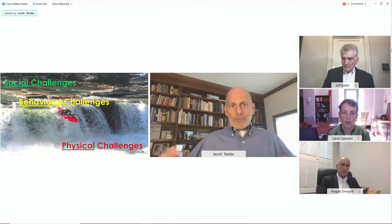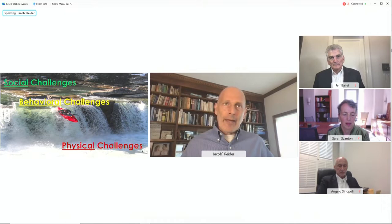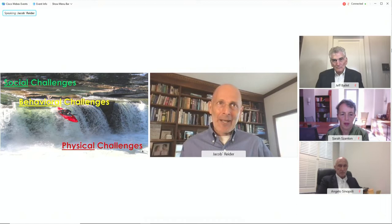We talk about upstream and downstream, and I want to be explicit. Upstream social challenges, when not addressed, make it very predictable that behavioral health challenges will occur, and perhaps as a byproduct, physical challenges. This is not to say people don't have physical challenges unrelated to these other issues, but it's very common that social and behavioral factors are causal factors in physical challenges.